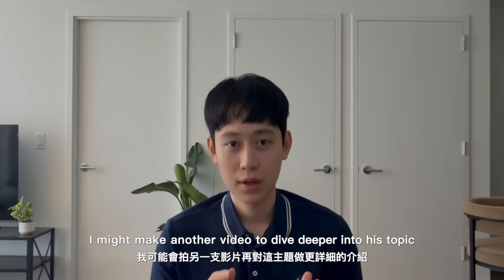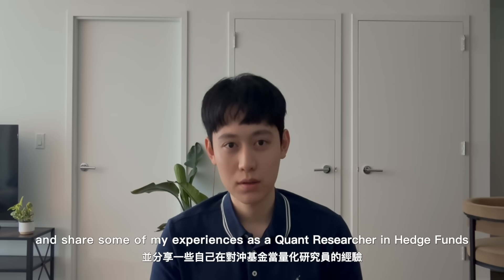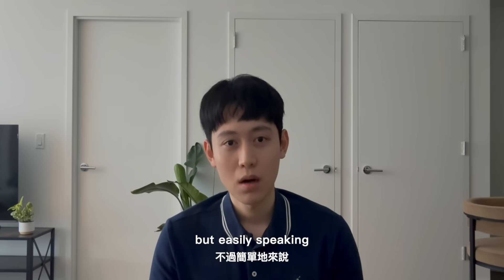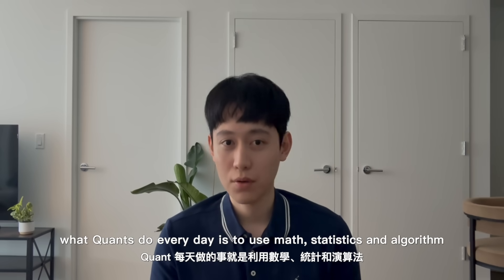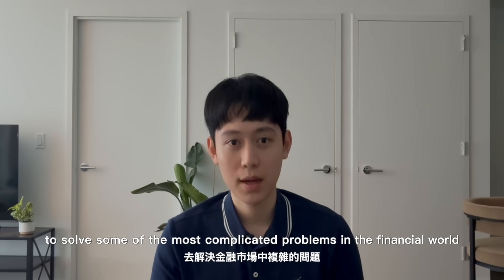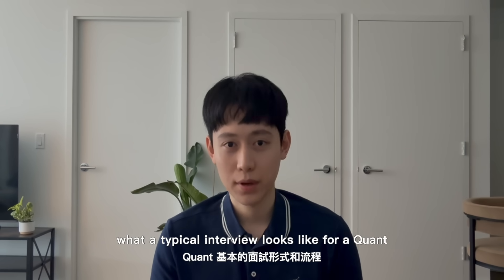I might make another video to dive deeper into this topic and share some of my experiences as a quant researcher in hedge funds. But simply speaking, what quants do every day is use math, statistics, and algorithms to solve some of the most complicated problems in the financial world. But today the topic will mainly focus on what a typical quant interview looks like.